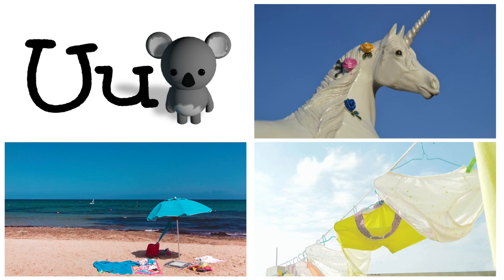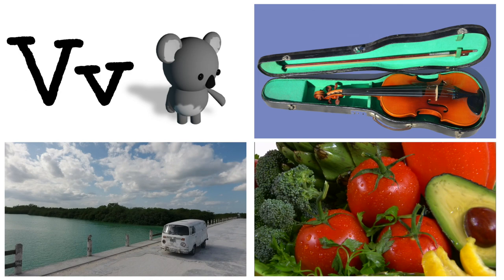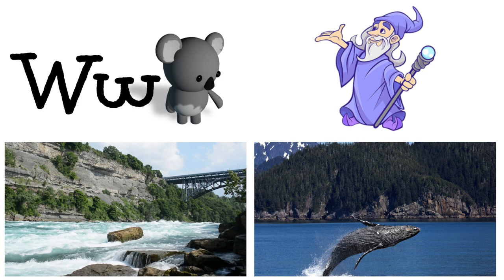U is for umbrella, underpants, unicorn. V is for van, vegetables, violin. W is for water, whale, and wizard.